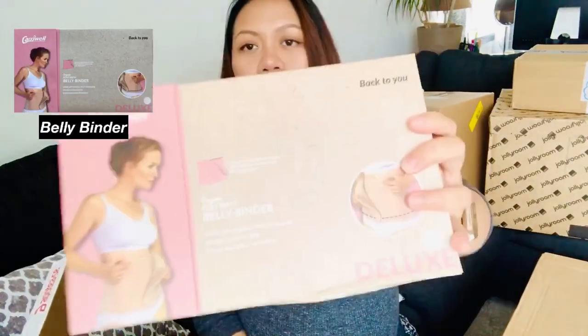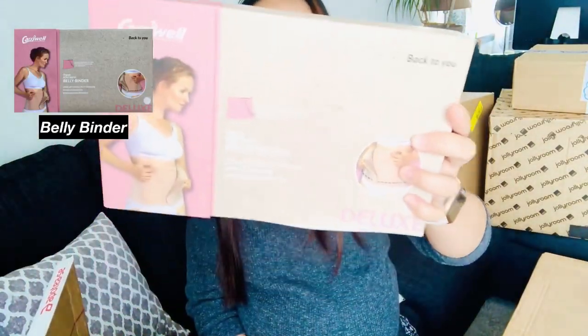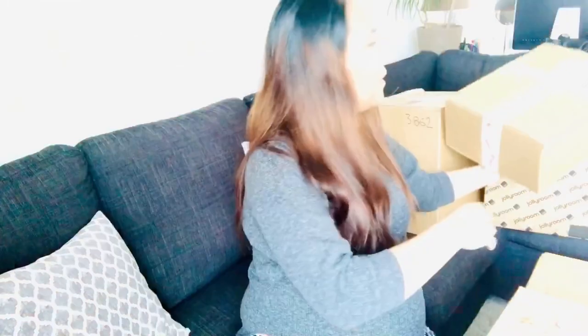The last item from Capotea is a Carwell belly binder, because my mom said after giving birth it feels like all your internal organs are going to be in a weird position. She said I might need a binder. So I bought it — it's for me, not for the baby.